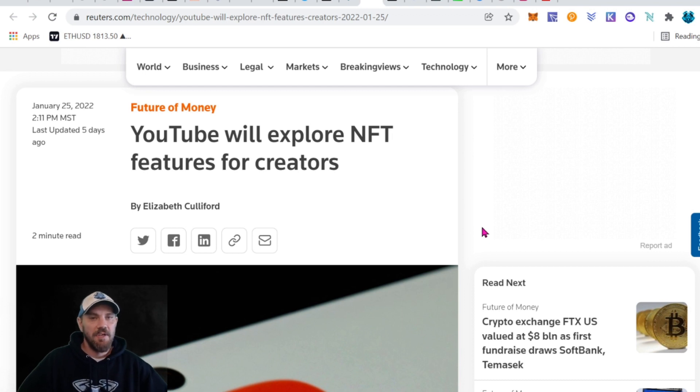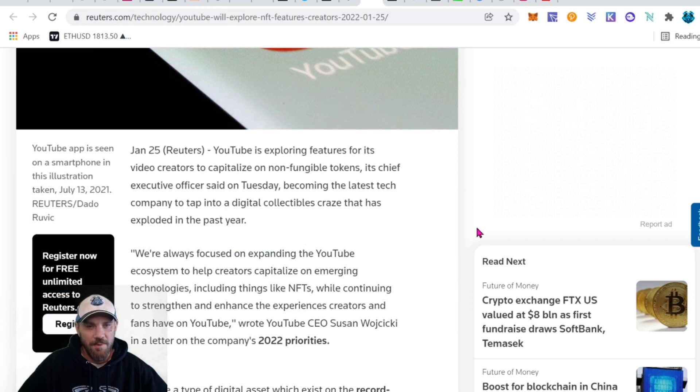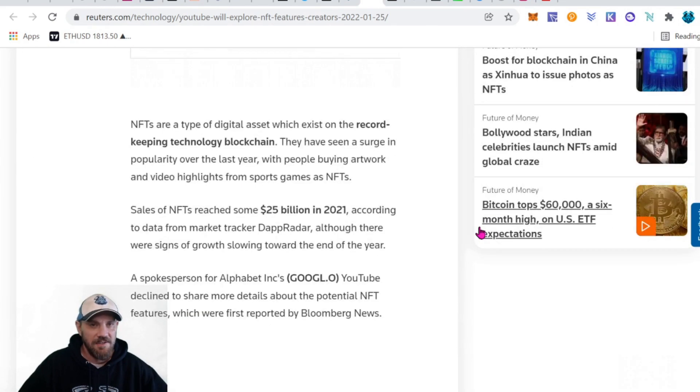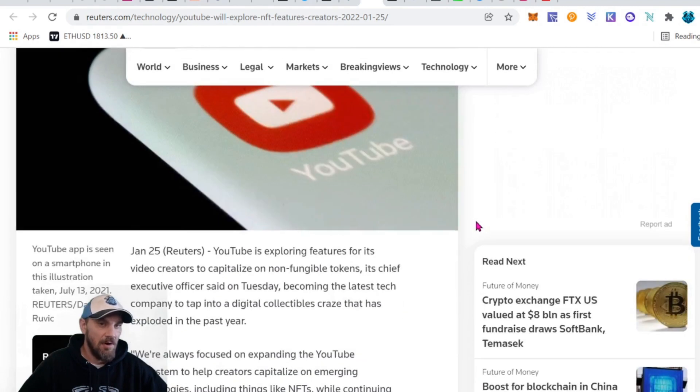We have an article that came out saying YouTube is going to be exploring features in the NFT space — just saying they're exploring different opportunities and options for their creators to monetize with NFTs. No real announcements yet about what those plans are, but still good to see that's on the horizon, especially as a YouTuber.